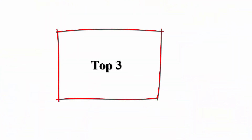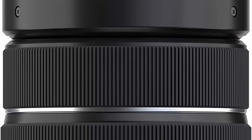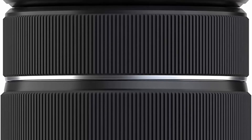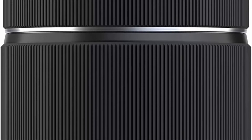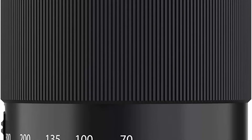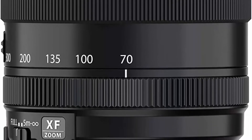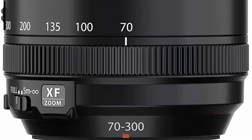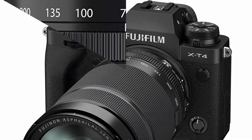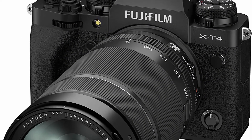Top 3: Fujifilm XF 70-300mm f/4-5.6 LM OIS WR. Adaptable by nature, the XF 70-300mm f/4.5-5.6 R LM OIS WR is a versatile lens designed for the true outdoor adventurer to document their exploration and appreciation of the world around them. This super telephoto zoom lens consists of 17 elements in 12 groups.